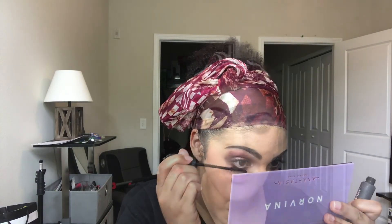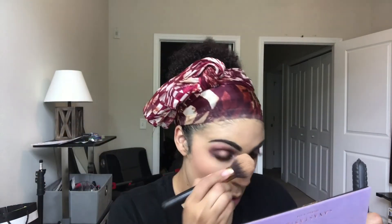If you guys want a video where I talk about my experience working at Sephora, let me know - because it is definitely a lot different than the videos I have watched about other people's experiences working there. I'm taking the Morphe setting mist and spraying my face, really focusing on the cheeks.